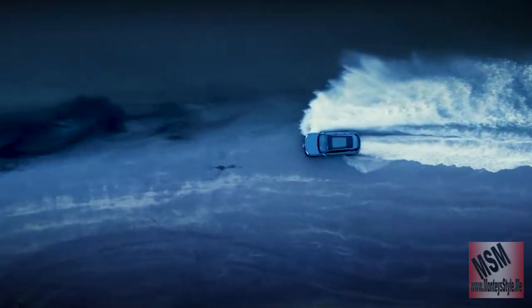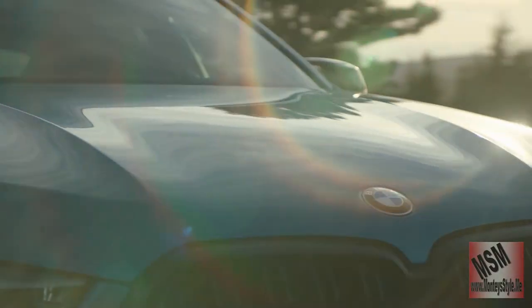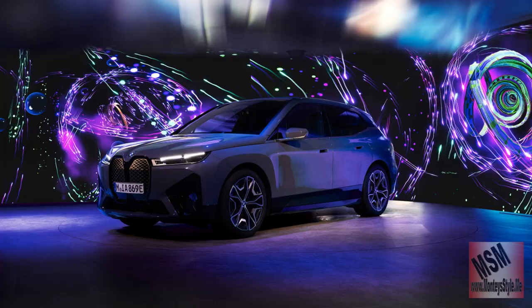BMW is trying to catch up to all of the other models, which includes Mercedes, Hyundai, and Kia. Kia and Hyundai are really killing it right now. So let's see what BMW can do with the M60 electric vehicle.